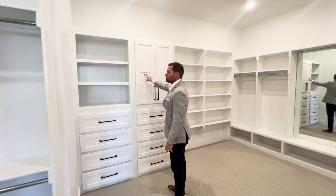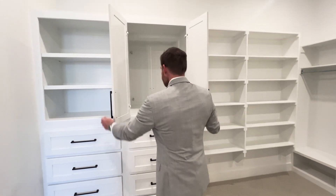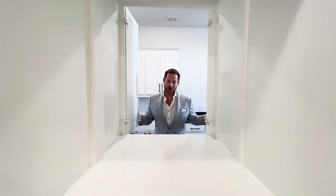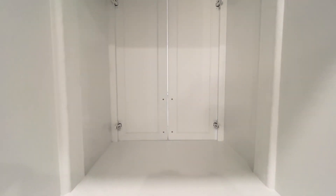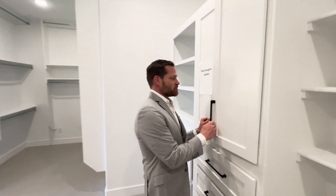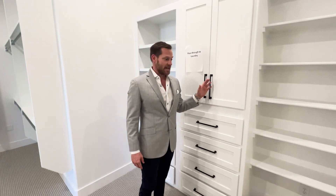Pass through to laundry — no way! Whoa! I'll take those dirty clothes right now, mister. Very cool. So you toss through your dirty clothes and it goes directly into your laundry. My kids would jump in here and go back and forth — so that's how they would use that.